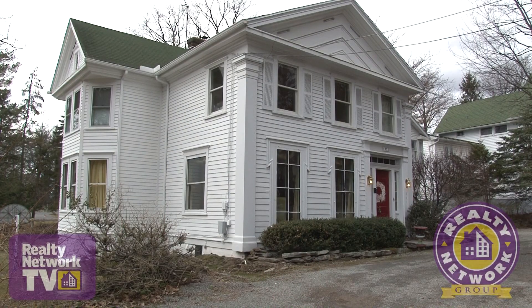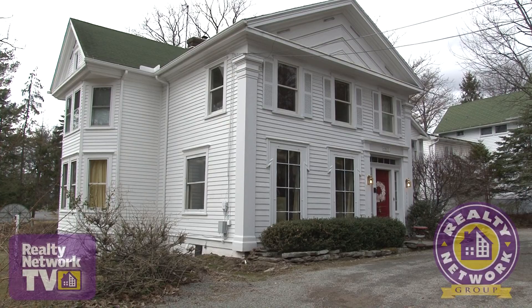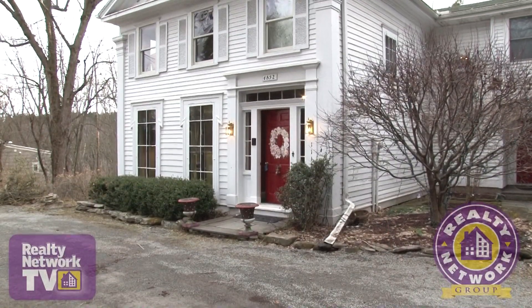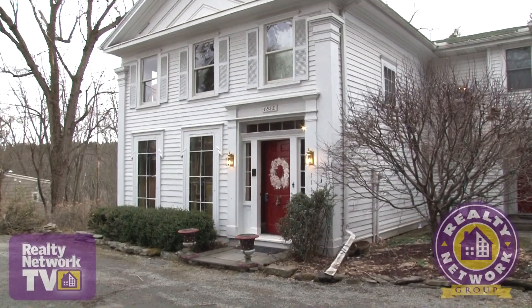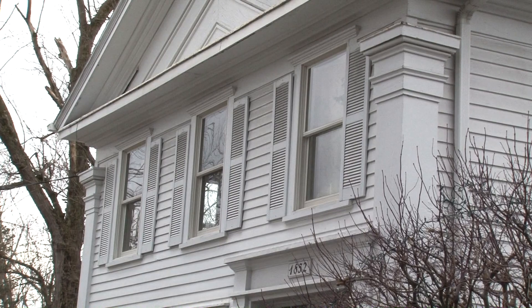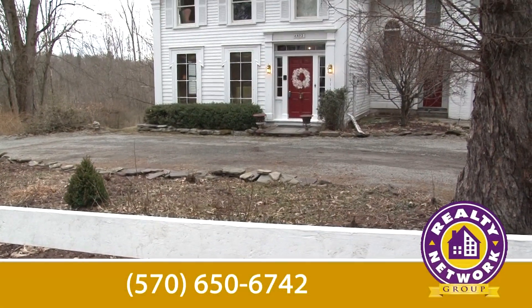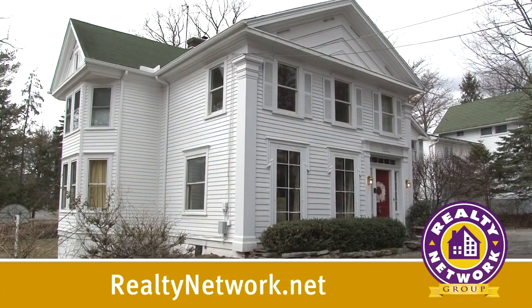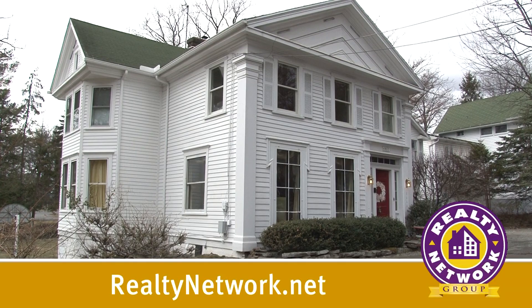The home is located in the heart of Waverly, just a stone's throw from the Waverly Community Center and minutes from the area's shopping district. There are many more unique design features to this historically rich home just waiting for you to explore. This is a home that you have to see to appreciate, and I would love to show it to you. For your own personal tour, you can call me at 570-650-6742 or visit our website at RealtyNetwork.net.